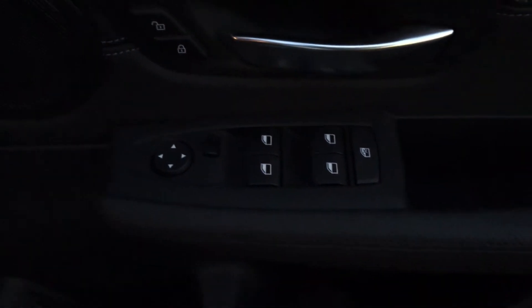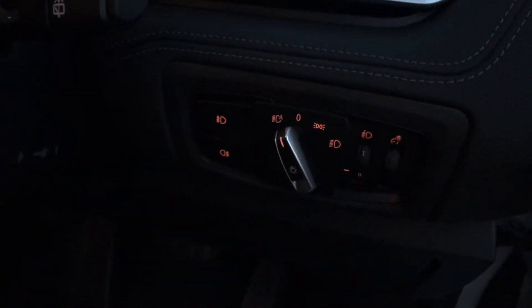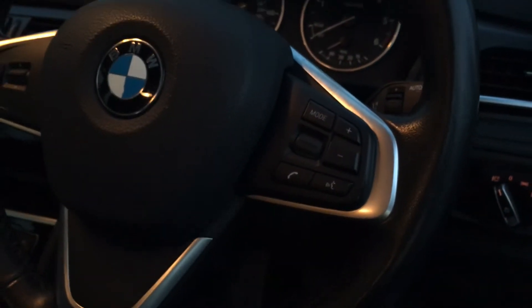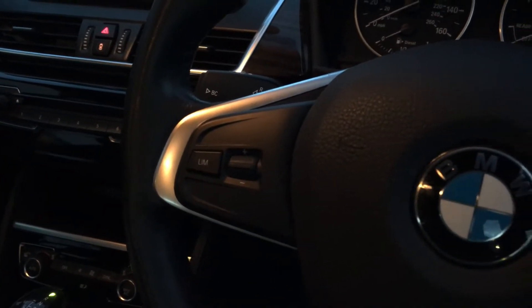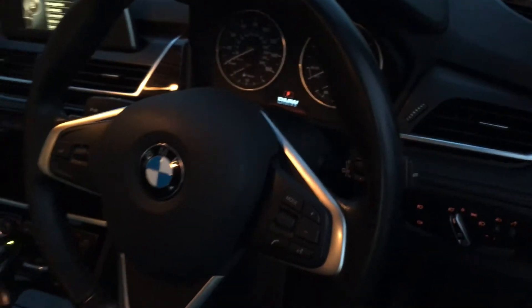Here you have your electric windows and electric wing mirrors. There's where your lights are. You have your hand controls here on the steering wheel regarding the phone and radio.